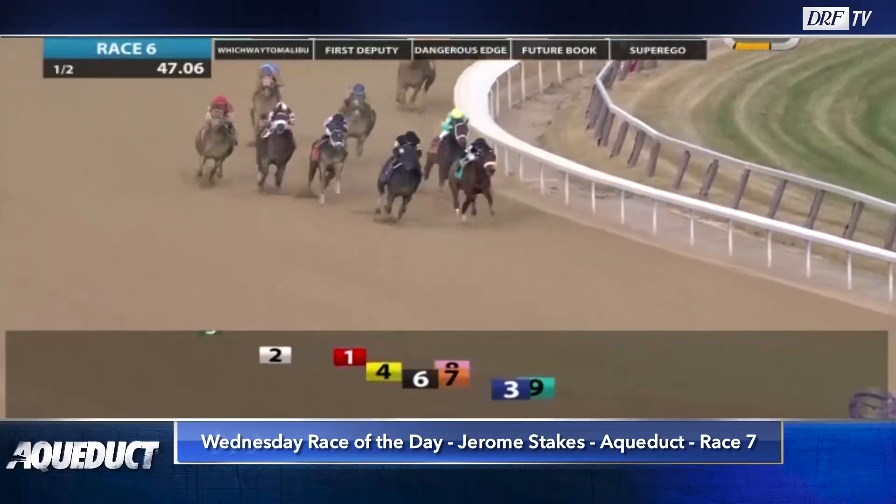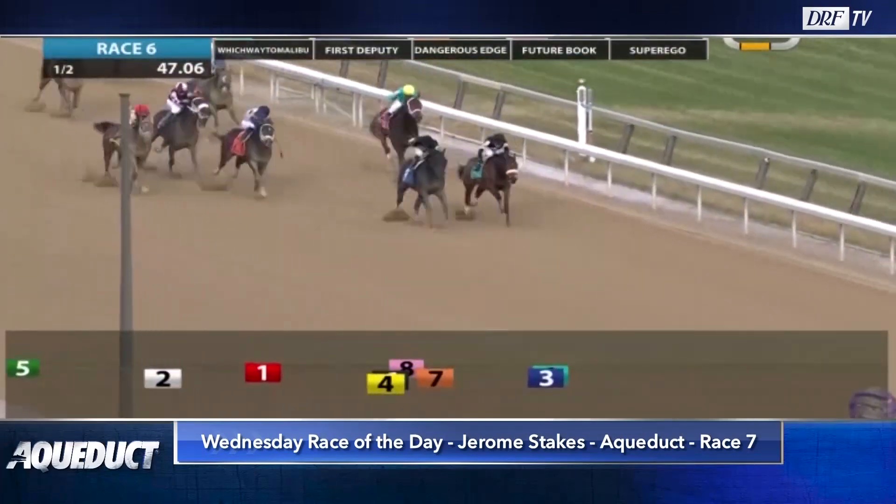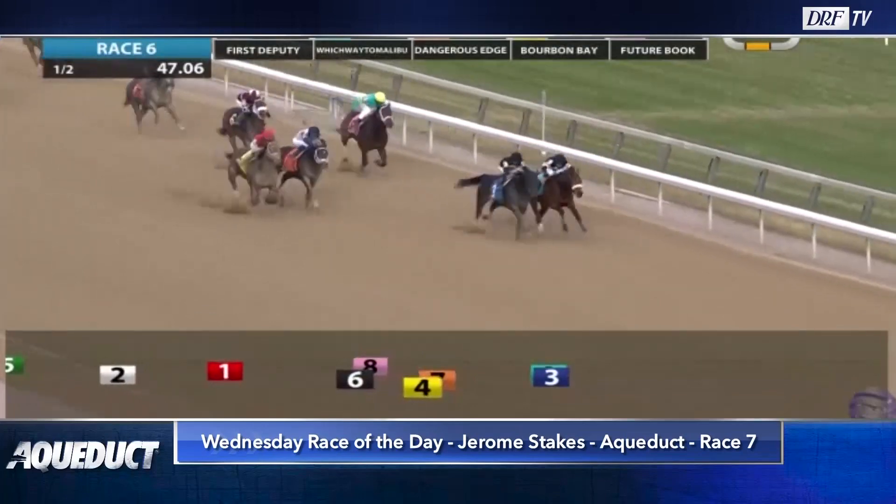Completing the field is the seven, Bourbon Bay, second choice on the morning line. Really done a little wrong for trainer Mark Henning — just missed in his career debut, a well-bet debut. He was bet to favoritism in start number two and he ran over the field. We're going to watch that race now — Bourbon Bay was out-sprinted early over the wet track, and this horse came widest and fastest to run these horses down.